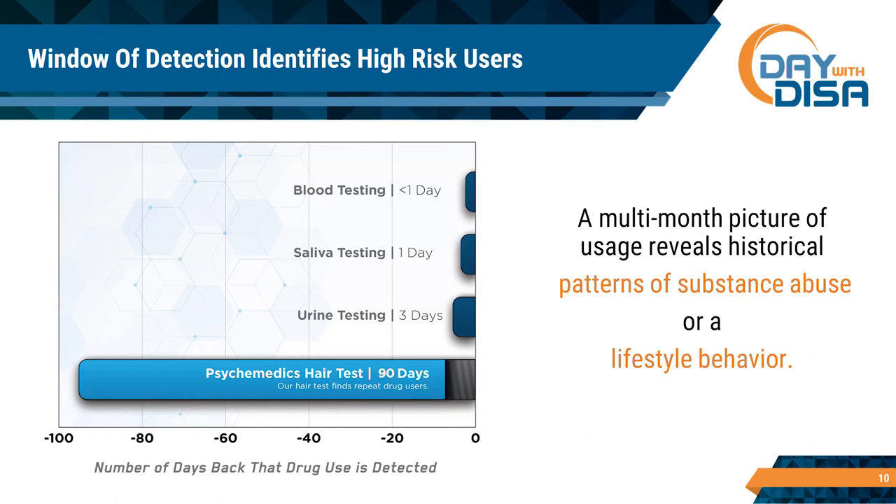We talk about windows of detection for the different testing methods, and you can see those reflected in this chart. On the bottom bar for hair, you see a dark space at the very beginning — that's where hair won't do you any good, that first week before hair comes through the scalp. But beyond that, you start getting a really good picture out to 90 days of drug quantities and drug types that were used. So as you look at this you start thinking: there are different methods I need to be considering in my overall drug program.